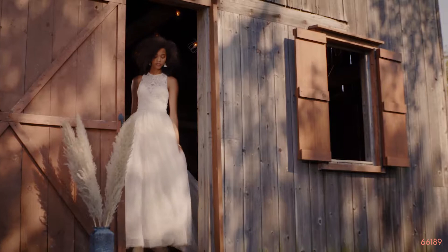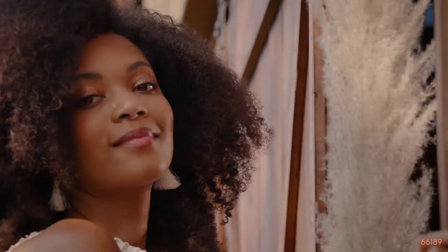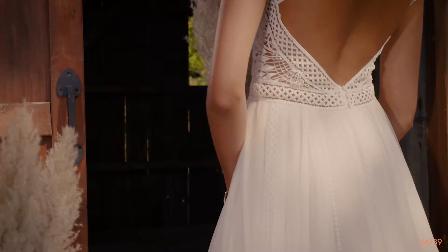Style 66189 is a whimsical English net A-line with soft pure lace that hugs the jewel neckline bodice all the way around to the diamond keyhole back. The ultra-fitted natural waist ensures your figure is contoured. The dreamy skirt has vertical lace trim on the lining creating a unique finish that will softly peek through in photos. Horsehair is at the hem for subtle structure to the chapel length train.